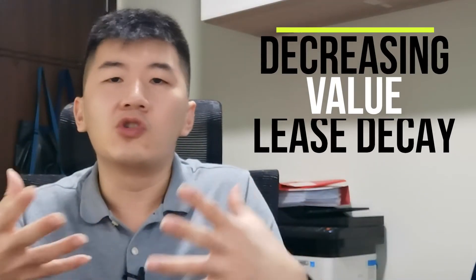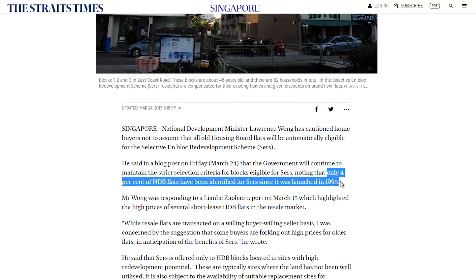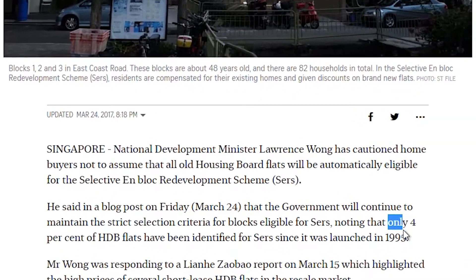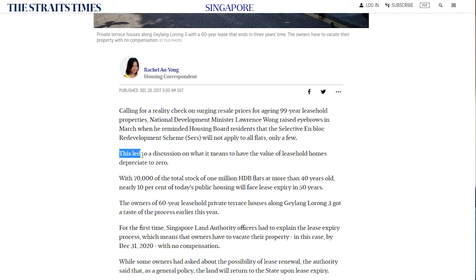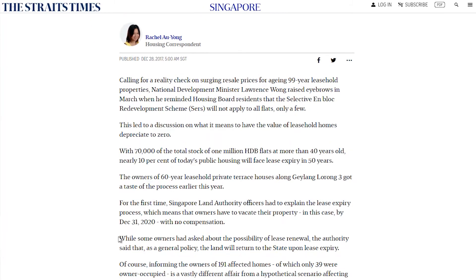So which might not be what some people would want. Secondly, decreasing value due to lease decay is another issue that older HDB will need to face, as only 4% of HDB flats have been identified for the SERS program — Selective En-Block Redevelopment Scheme. What this means is that once 99 years is up, your HDB will depreciate to $0 and HDB will surrender the land back to the state, and it will be recycled to build newer HDBs for future Singaporeans.